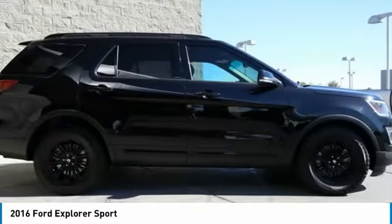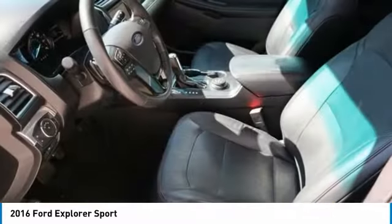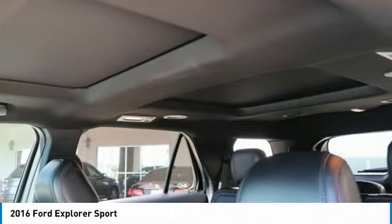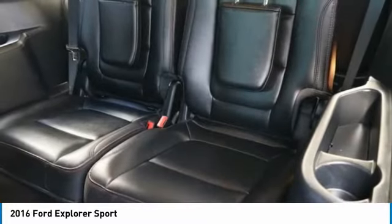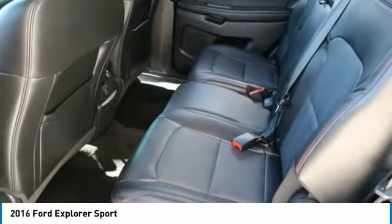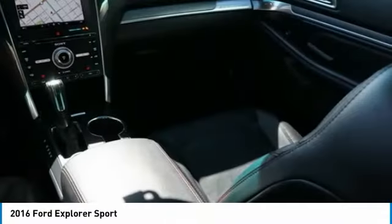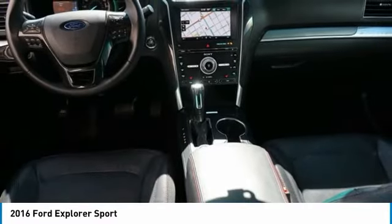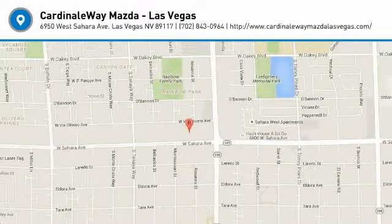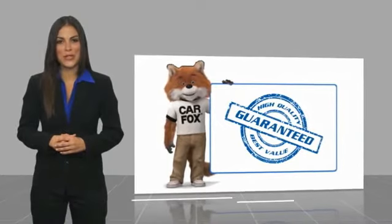Wouldn't you look great in this vehicle? Stop in today and see for yourself. Here's another high-quality vehicle with the Carfax Vehicle History Report.